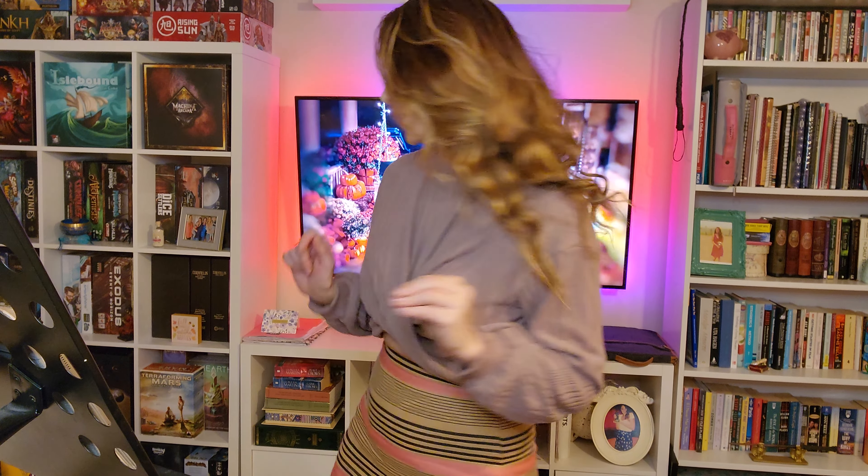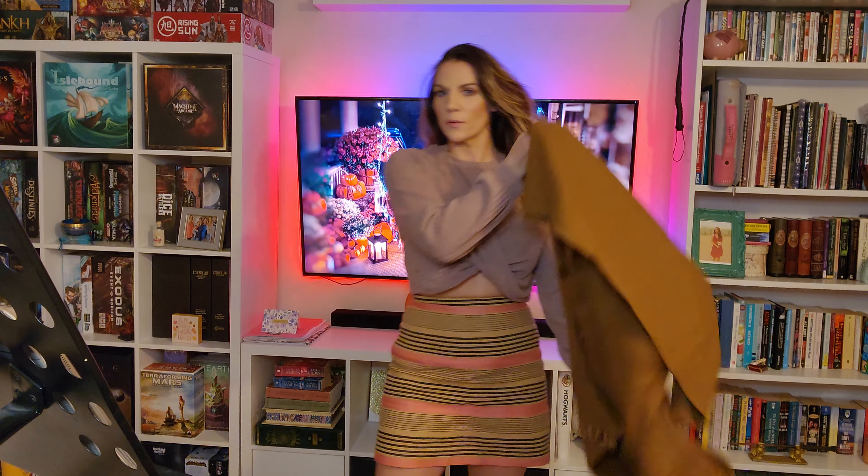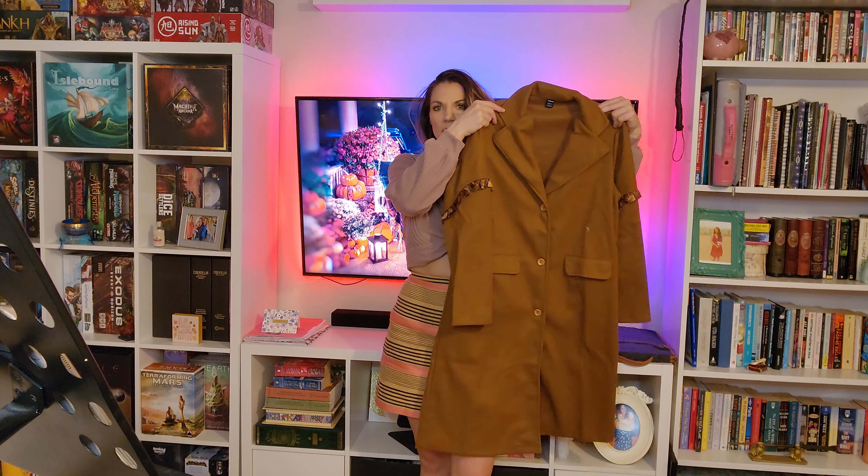Which actually leads us to our next try-on — I got a jacket. I wanted to try it on when I filmed the unboxing. This jacket is the frilled flap detail lapel neck overcoat in brown, medium, for $17. I am dying to try this on — look at this beautiful coat!